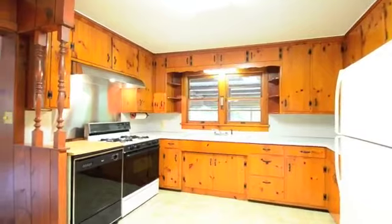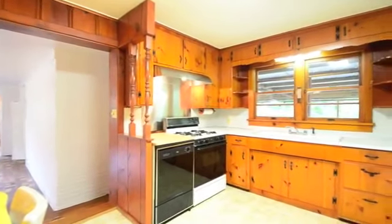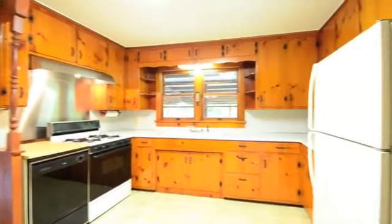The spacious kitchen will have you cooking meal after meal. It connects to a large living room with adjacent garden room and full bath.